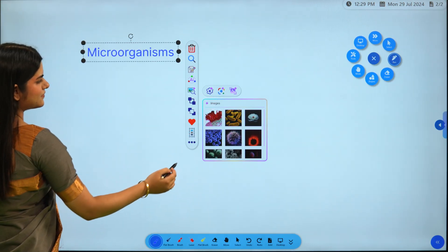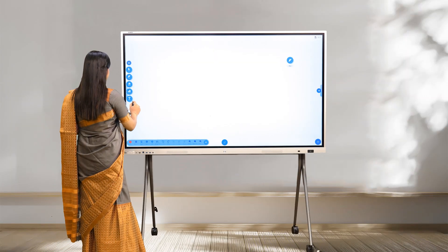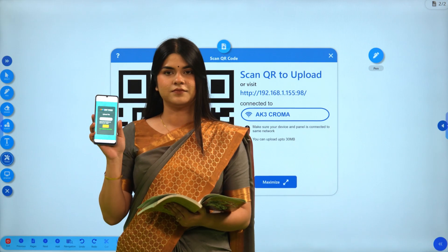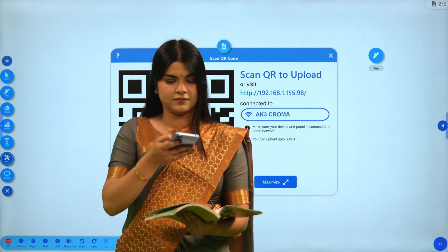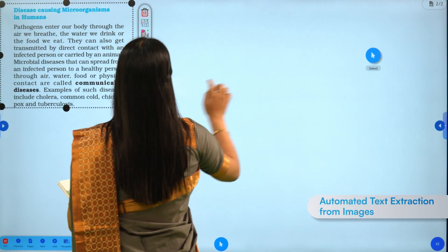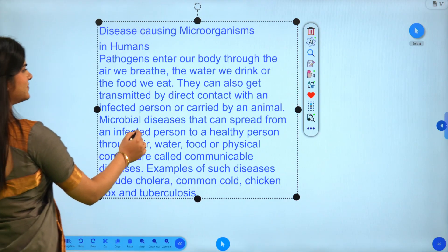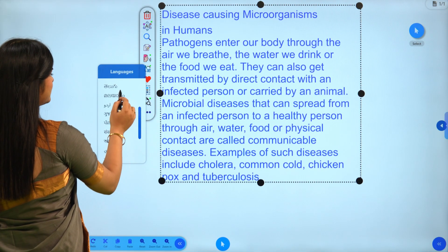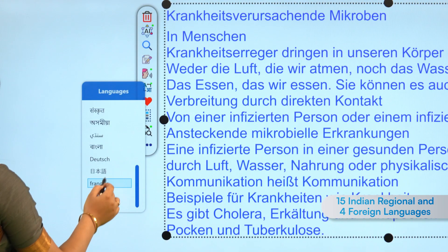Census AI also fetches images from the web or generates unique images related to the topic. Effortlessly transfer files using a fast and easy file transfer option. Census AI then extracts text from any image and dynamically displays the content to enhance visual learning.